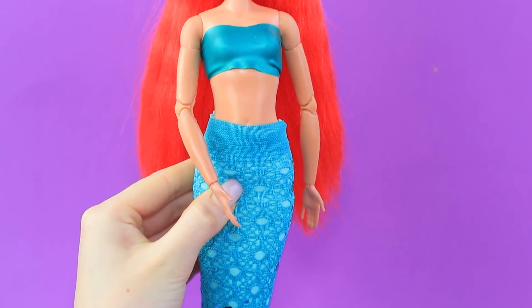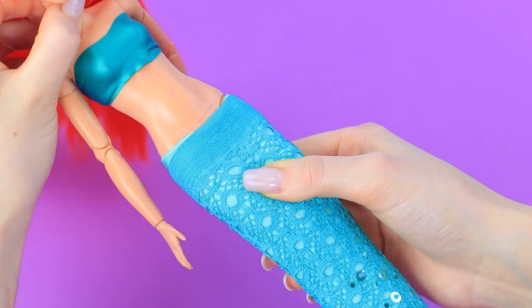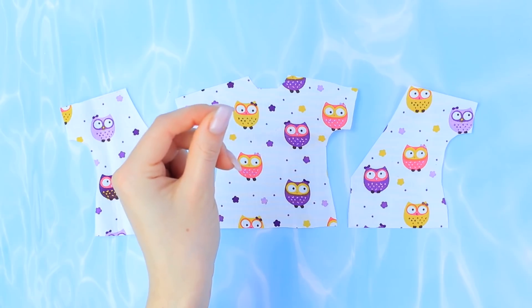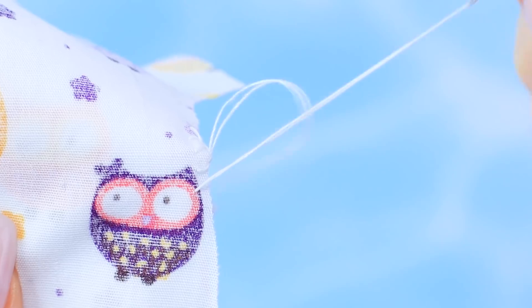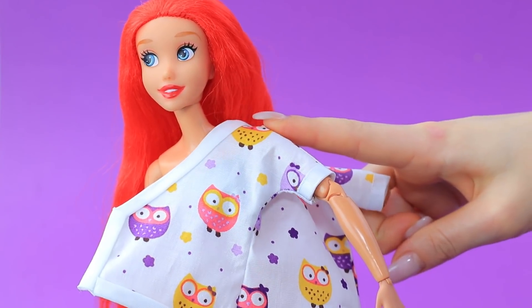The mermaid will have to leave her underwater kingdom to help the vet clinic. It's time to get rid of her tail. Make pieces for a blouse out of cotton fabric, then sew them together. The fitting went well.